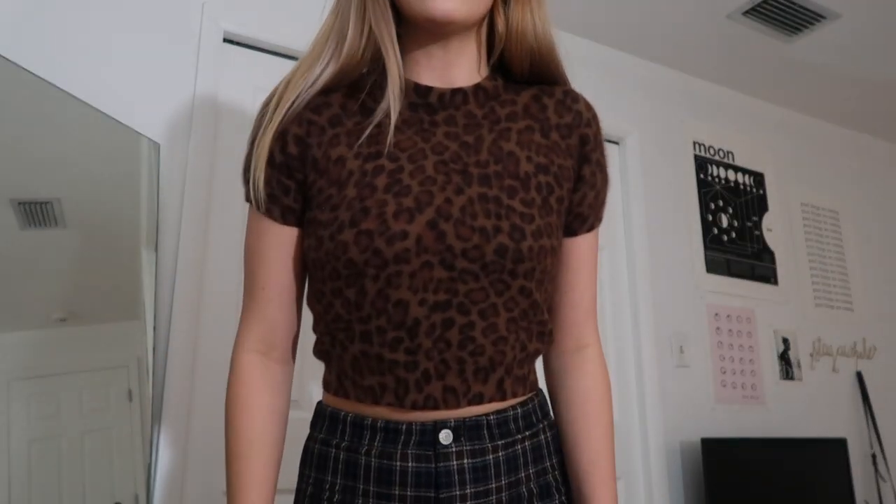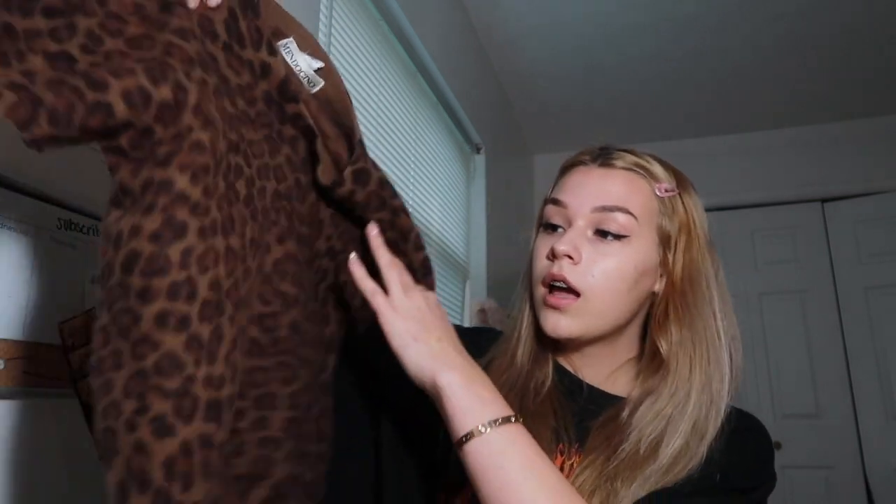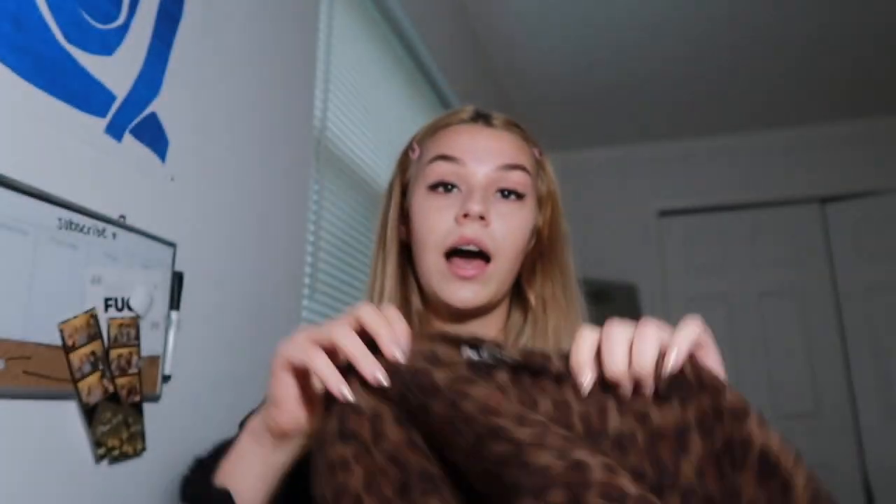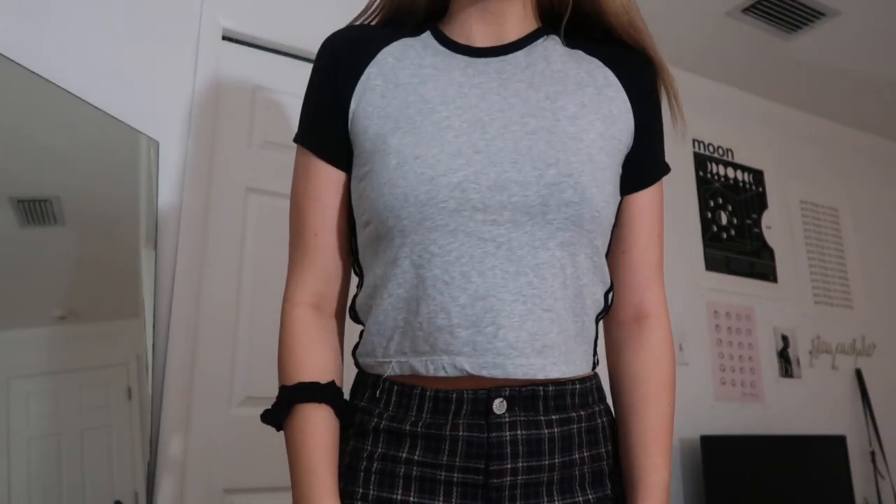The next shirt I showed in one of my videos — it's this little baby crop top in a fuzzy material. I got this off Depop a while ago for about 15 to 20 dollars, so super affordable. It's leopard print and I love the leopard print trend that's going around right now. It's super soft.